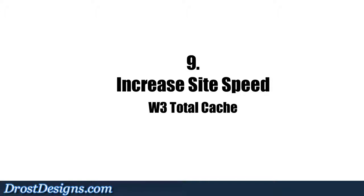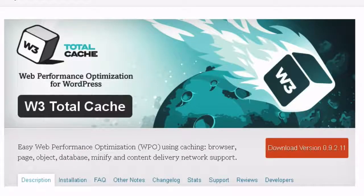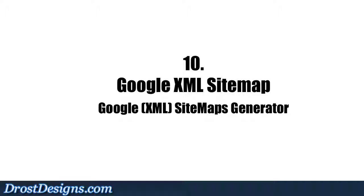9. Increase site speed: Site speed is one of Google's main ranking factors. The W3 Total Cache plugin improves your site visitors' experience by increasing certain performance and reducing load times.